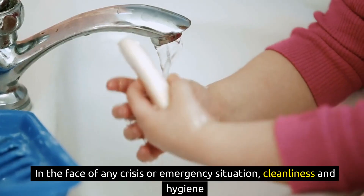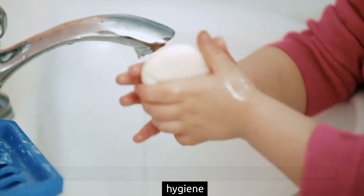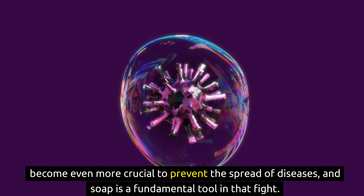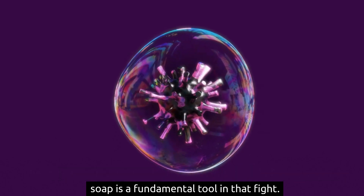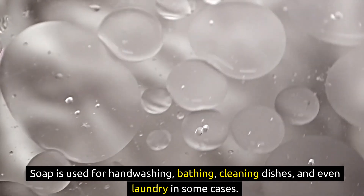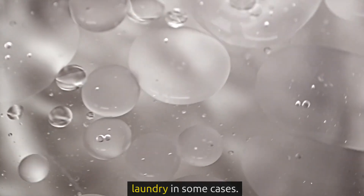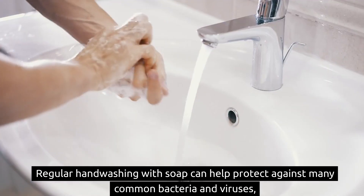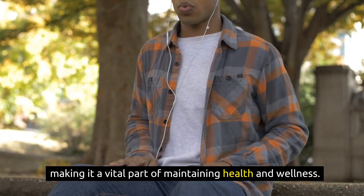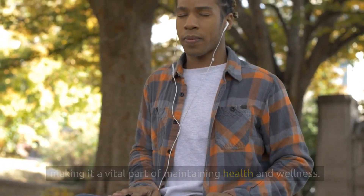10. Soap. In the face of any crisis or emergency situation, cleanliness and hygiene become even more crucial to prevent the spread of diseases, and soap is a fundamental tool in that fight. Soap is used for hand-washing, bathing, cleaning dishes, and even laundry in some cases. Regular hand-washing with soap can help protect against many common bacteria and viruses, making it a vital part of maintaining health and wellness.